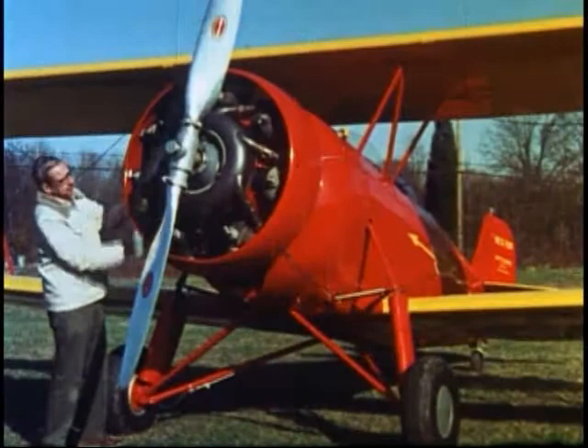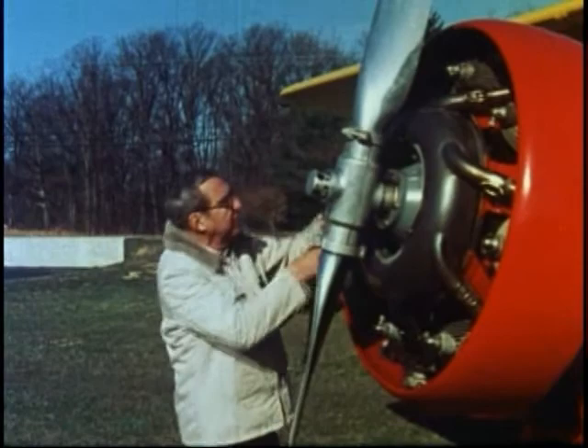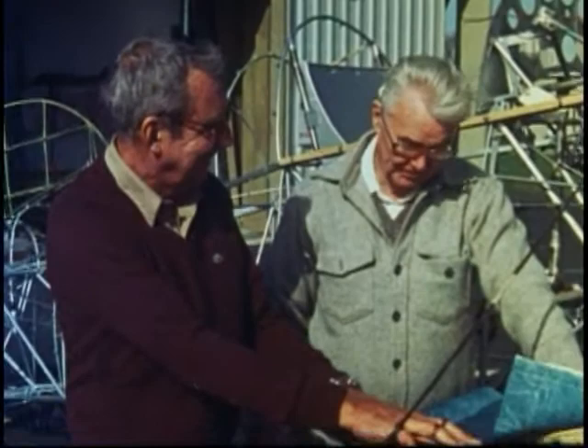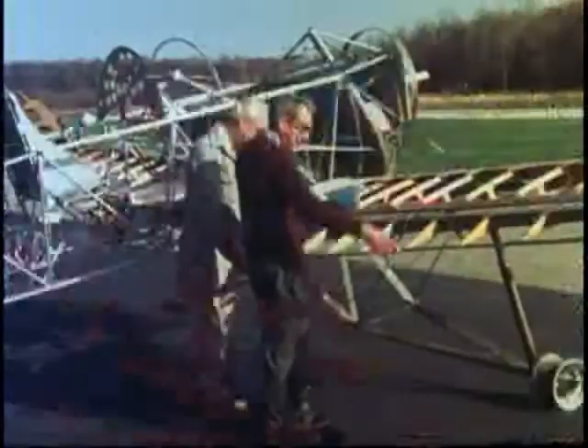In continuing the legend of Harold Pitcairn, his son Stephen Pitcairn has dedicated himself to locating and restoring his father's planes to their former glory, such as this PCA-2 autogyro, which is being restored in exacting detail in accordance with the original Pitcairn plans.